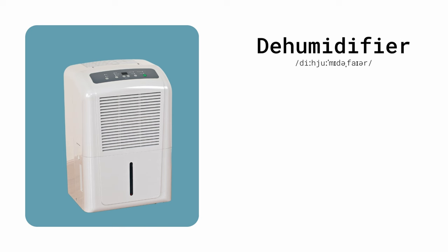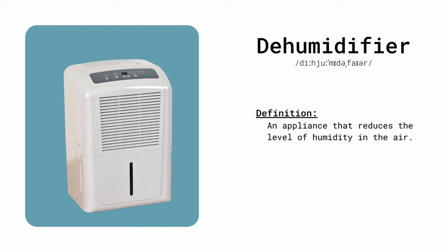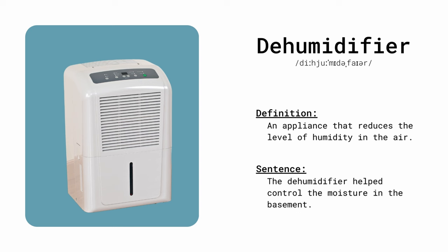Dehumidifier. An appliance that reduces the level of humidity in the air. The dehumidifier helped control the moisture in the basement.